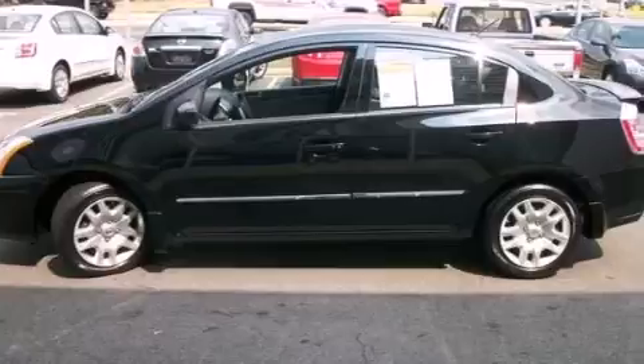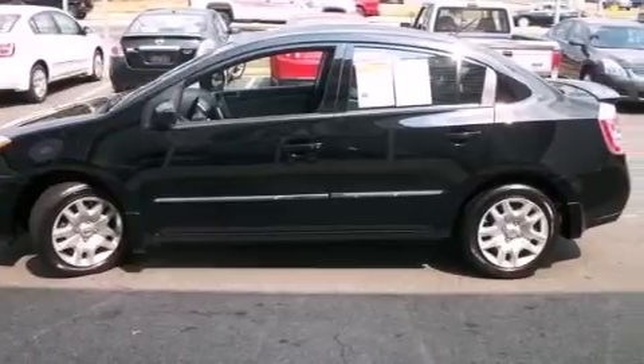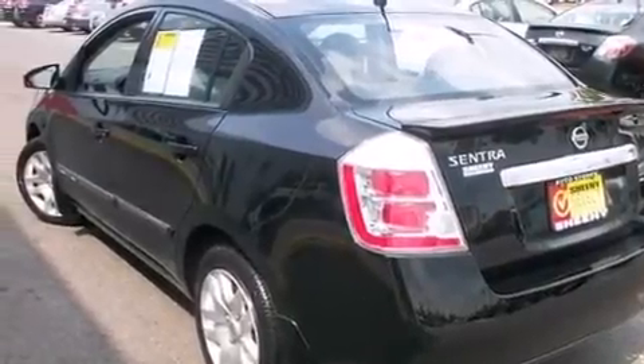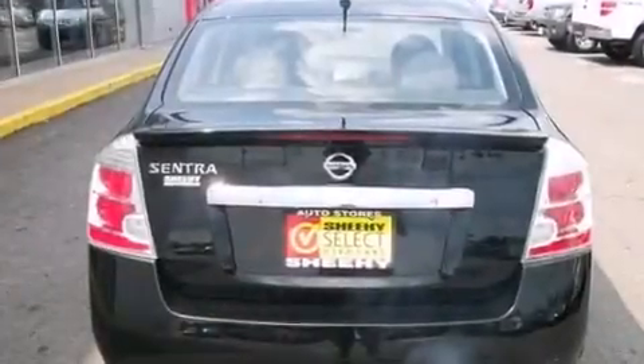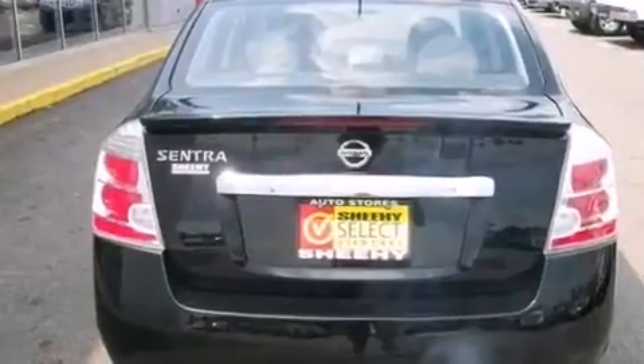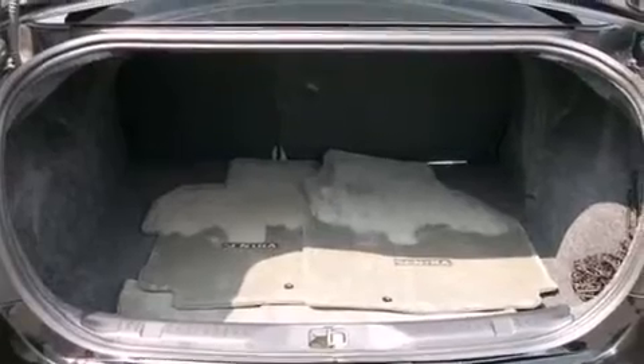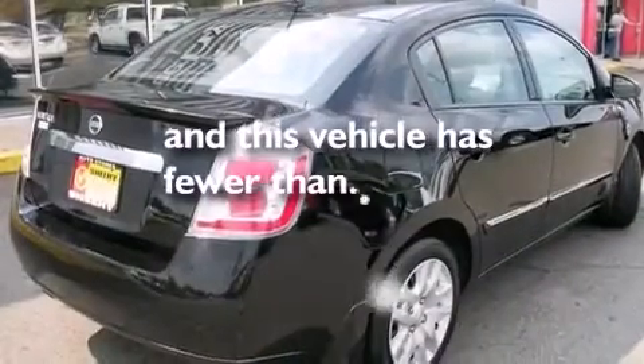Features include a low tire pressure indicator, traction control and stability control systems, cruise control, a CD player, a passenger side vanity mirror, rear curtain airbags, rear seat childproof door locks, air conditioning, a pass-through rear seat, and this vehicle has less than 6,000 miles.